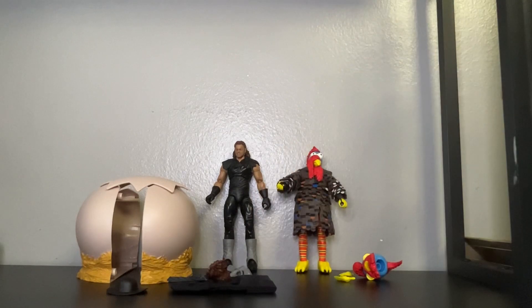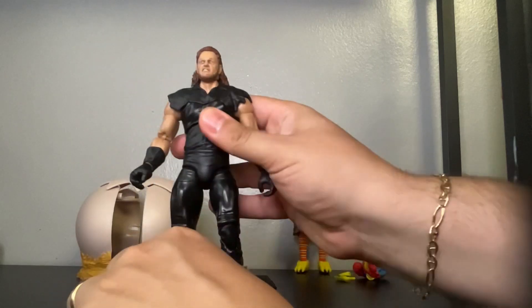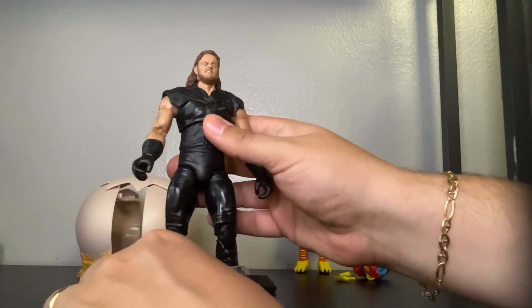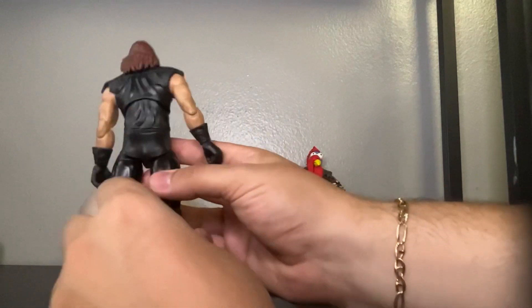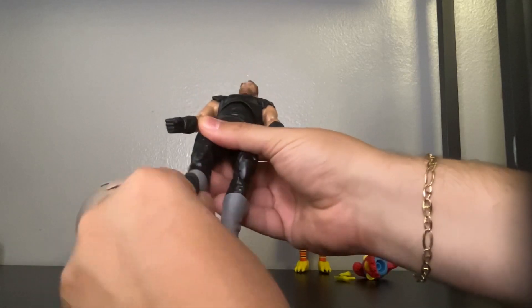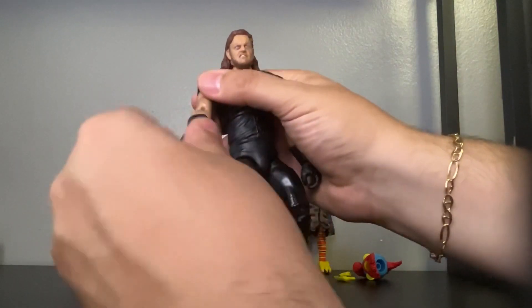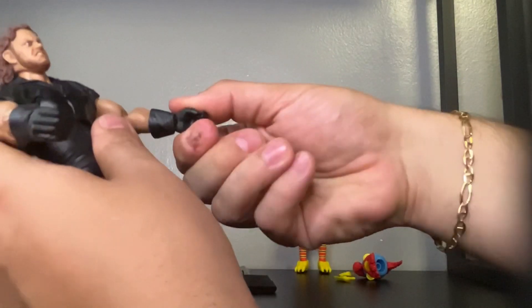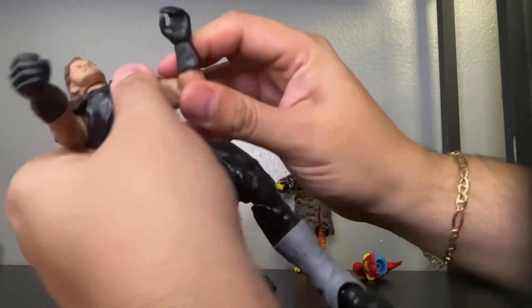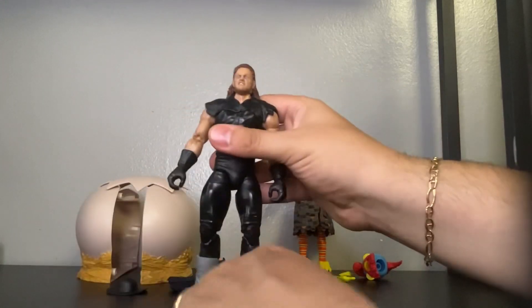Now let's get up and close to The Undertaker — here goes the Deadman himself, pretty awesome figure. Let's see the back piece. His legs are bendable, his other leg is bendable, his foot moves side to side which is good. His arms are bendable, movable up and down, his arms move side to side. His head moves side to side. Pretty cool figure of the Undertaker.